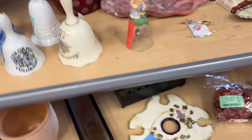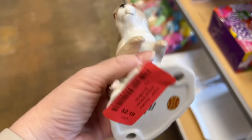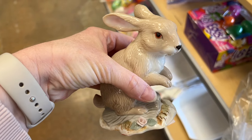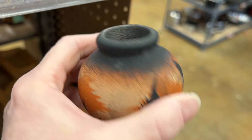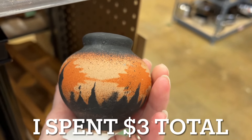By this time I was thinking of giving up but then I found a cute little rabbit figurine. This is a Nesco, it's very pretty, so I decided to pick this up. I also picked up this small little Navajo pottery vase. I really liked it and so I picked this up as well.